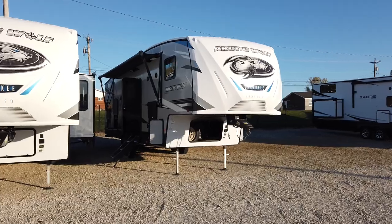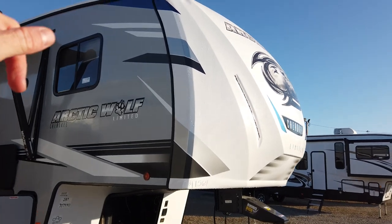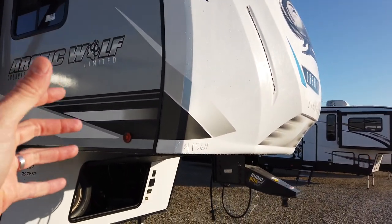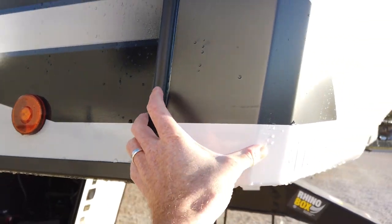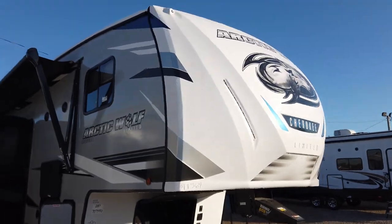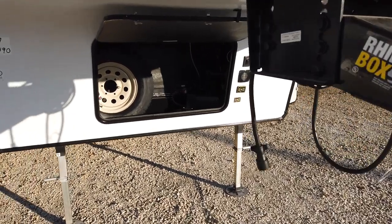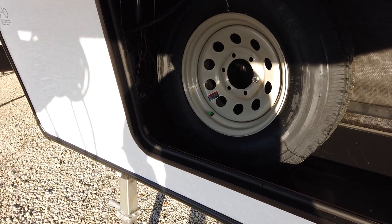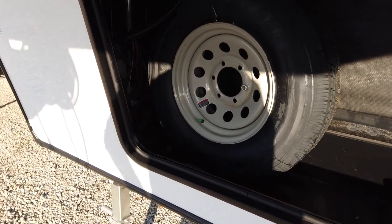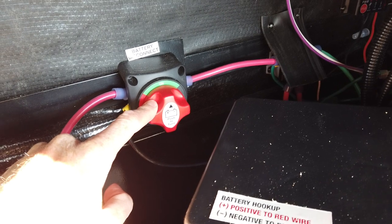The Arctic Wolf has superior construction and superior insulation, so you'll be able to camp a little earlier in the spring and a little later in the fall. It has a solid one-piece fiberglass front cap that wraps around to both edges of the fifth wheel, really strengthening the front end. The spare tire mounts inside a storage compartment, keeping it out of the elements, away from road grime and salt, so it's ready to go if you need it.